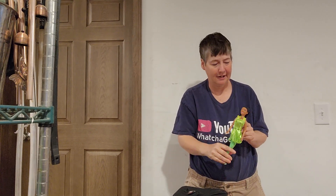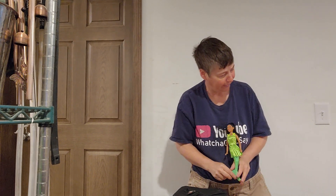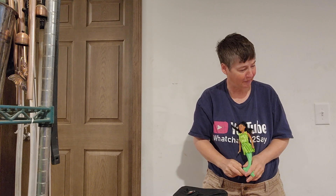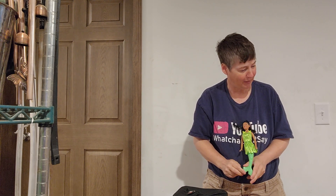Hi guys, this is my green little mermaid. Her name is Adel B. She is a female. She is 5 pounds 10 inches. Subscribe to my channel, like my video, thumbs up, comment and share.